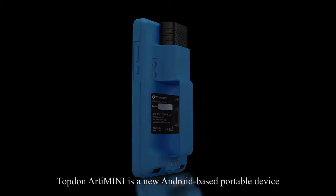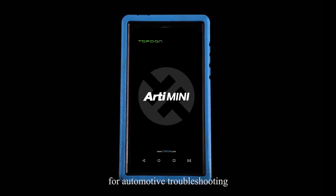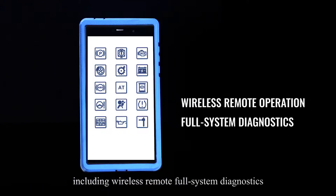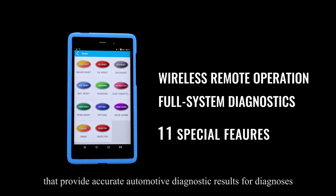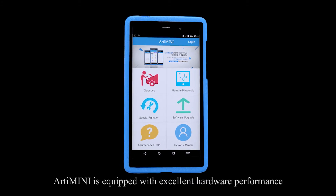Top-Down ArtyMini is a new Android-based portable device for automotive troubleshooting with cutting-edge diagnostic technology, including wireless remote, full-system diagnostics, and 11 special features that provide accurate automotive diagnostic results. ArtyMini is equipped with excellent hardware performance.